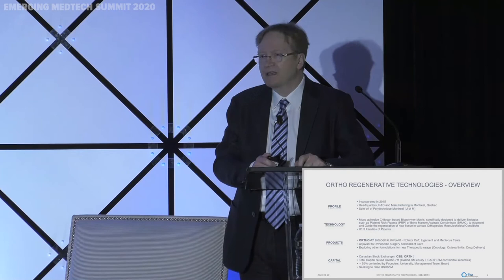Our technology is a mucoadhesive chitosan-based polymer specifically designed to deliver orthobiologics — by orthobiologics I mean plasma, platelet-rich plasma, or bone marrow aspirate concentrate — to treat various orthopedic conditions: soft tissue conditions such as meniscus tears, ligament tears, tendon tears, and also cartilage repair. Orto-R is the first product in development and addresses all those conditions.